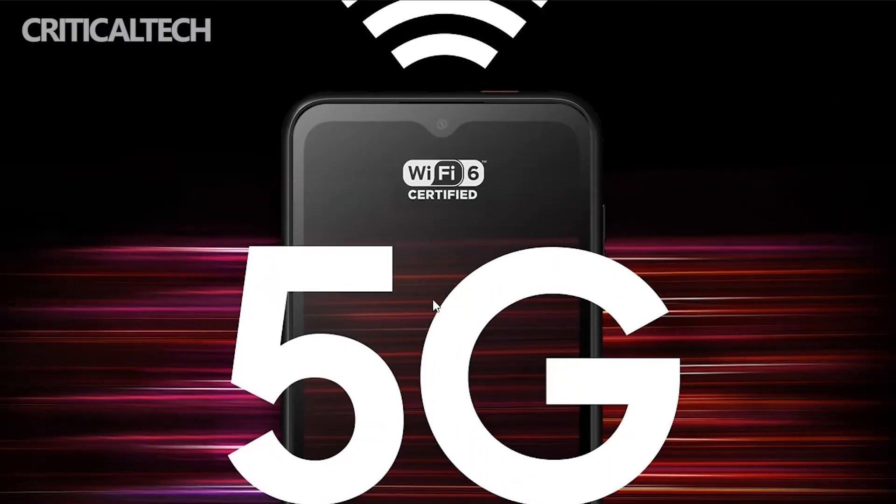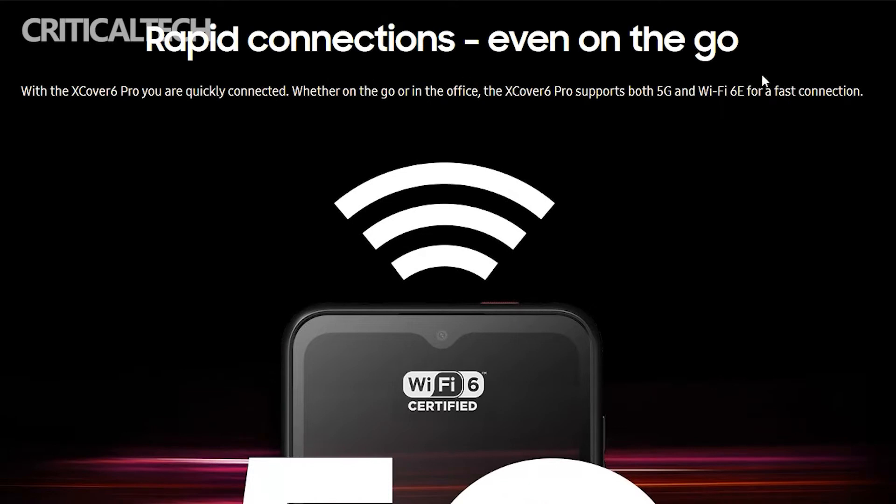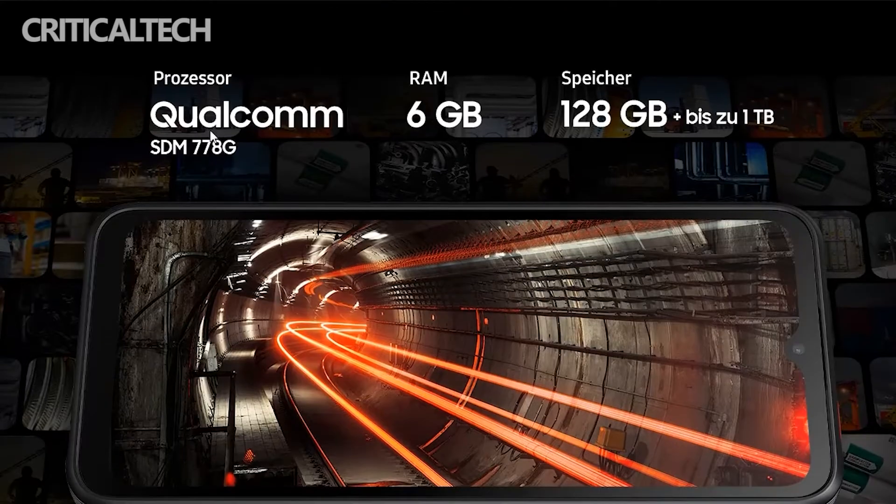For the first time, the Galaxy X-Cover series will have 5G support, thanks to an unnamed 6-nanometer octa-core processor paired with 6GB of RAM. The phone will have 128GB of storage, but a microSD card slot will allow users to add up to an additional 1TB of storage.